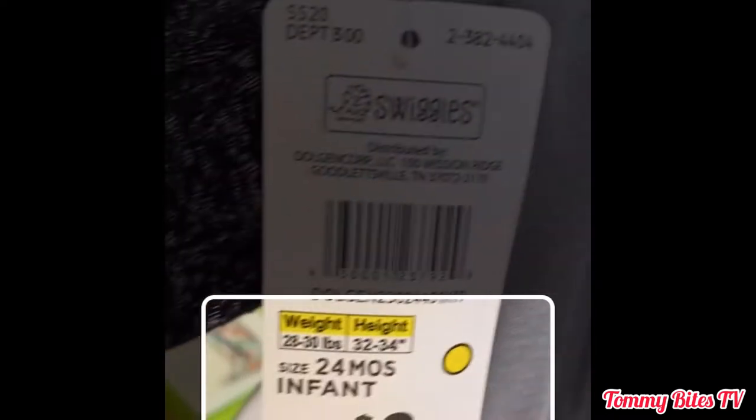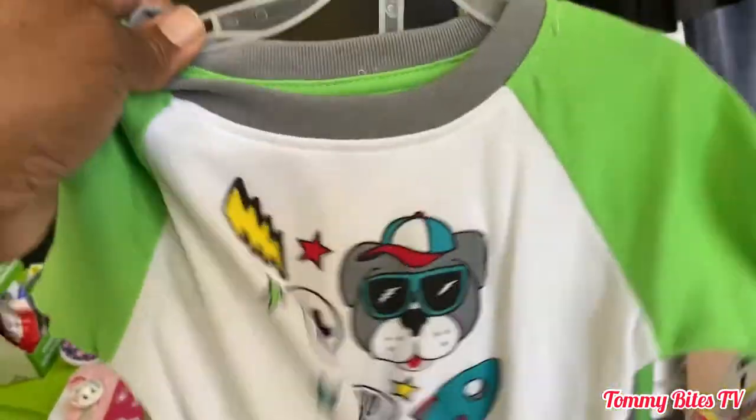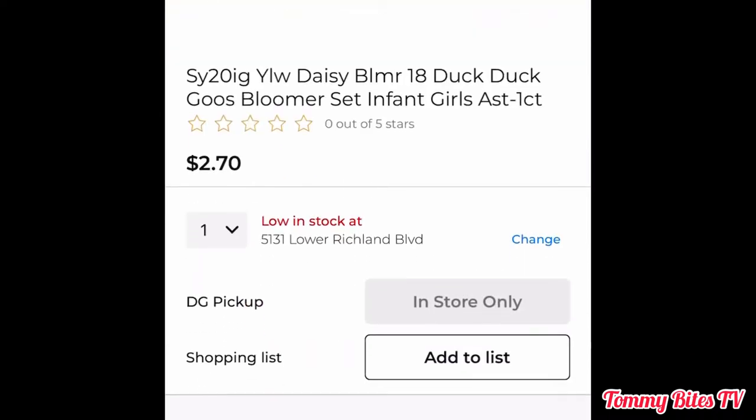I picked up the little boy's outfit and it said eight dollars on the tag, and it rang up for two dollars and fifty cents. I didn't need these things, but if it's something that you need, go right ahead and get it. I picked up a different outfit with the yellow dot, and on the tag it says eight dollars - it rang up for two dollars and forty cents, but my camera turned off before I could catch it. This cute little girl's Duck Duck Goose outfit - the tag said nine dollars and it rang up for two dollars and seventy cents.